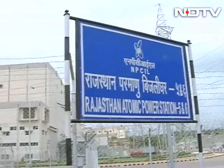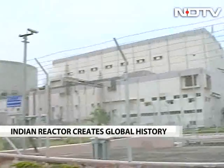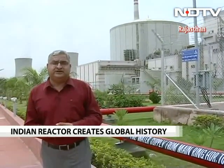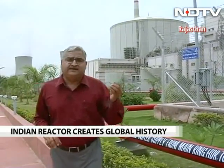A milestone day for India's nuclear program. I'm inside the Rajasthan Atomic Power Complex. Behind me is Unit 5 of the Rajasthan Atomic Power Station. This particular reactor has been running uninterrupted, generating power and giving electricity to Uttar Pradesh, Rajasthan, and many of the northern states for 765 days.